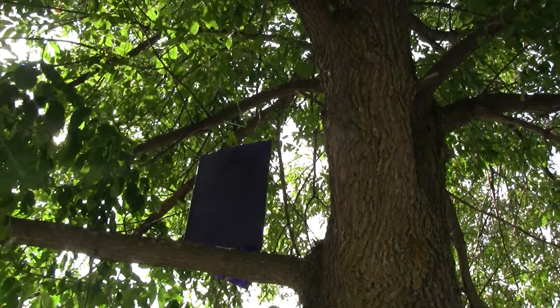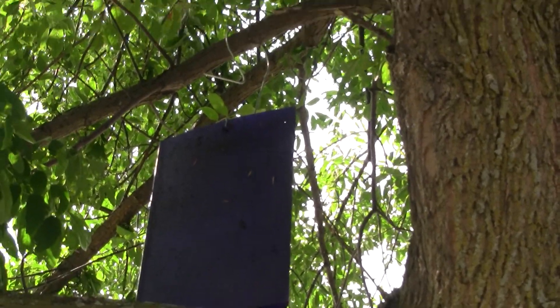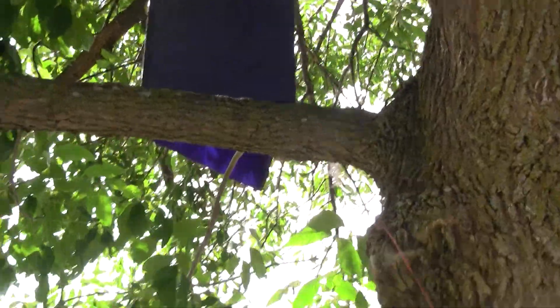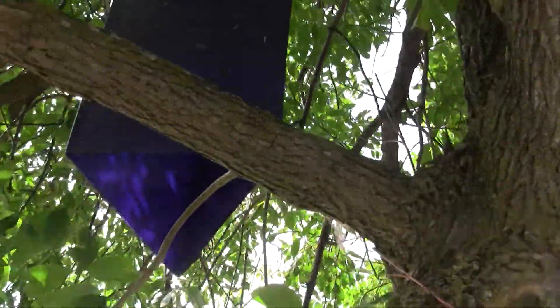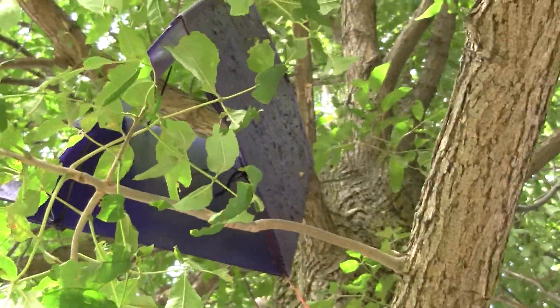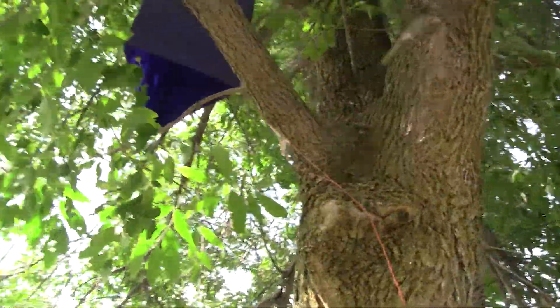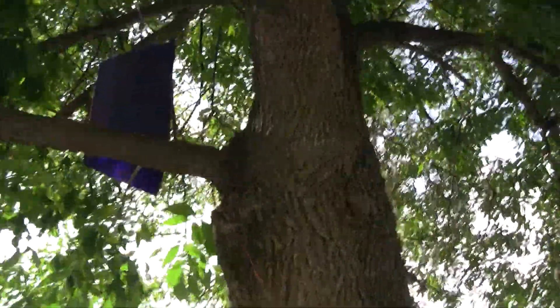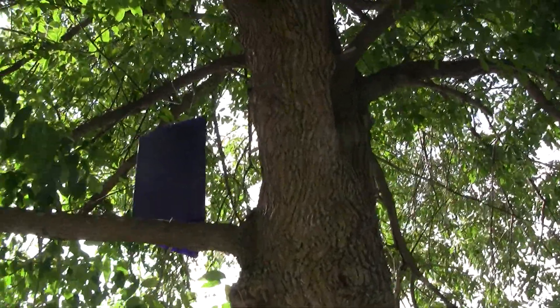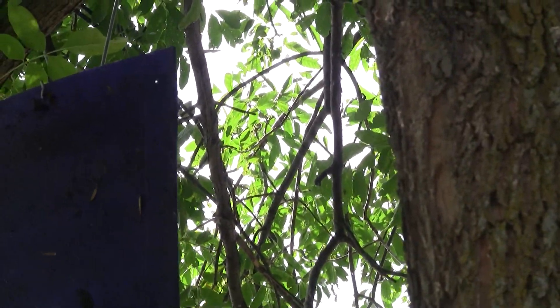This is what the trap looks like up there — a little thing made out of coroplast, hooked up on the branch. It has some strings and is fairly hollow. They maybe just have a glue on there — there's some stuff stuck to the surface, so I guess that's probably all it is: they're just trying to get the borers stuck to that if there are any.